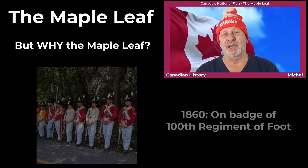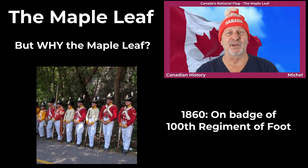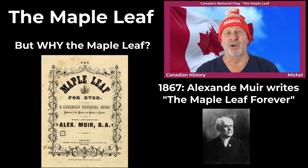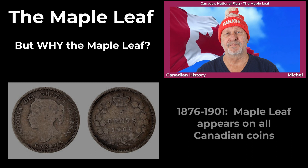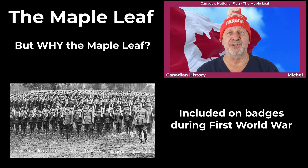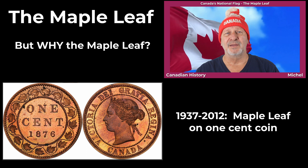For example, in 1860, the Maple Leaf was incorporated into the badge of the 100th Regiment of Foot and was used in decorations for the visit of the Prince of Wales to Canada that year. In 1867, Alexander Muir wrote the Maple Leaf Forever as a song for Confederation. Then, from 1876 to 1901, the Maple Leaf appeared on all Canadian coins. And during the First World War, the Maple Leaf was included in the badge of the Canadian Expeditionary Force. In 1921, three Maple Leafs were included in the Canada Coat of Arms. And from 1937 to 1912, the Maple Leaf was used on the front of our one-cent coin.